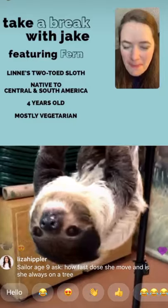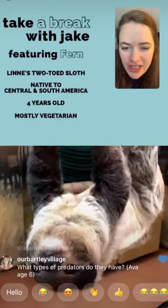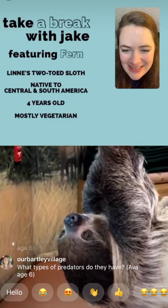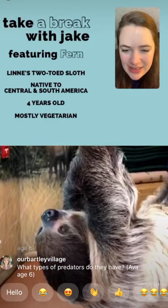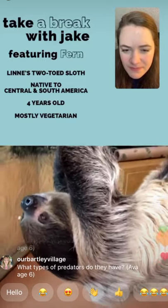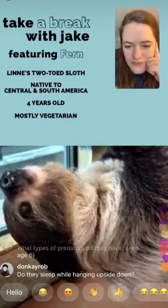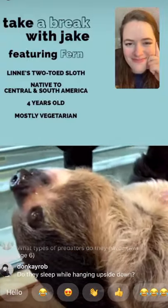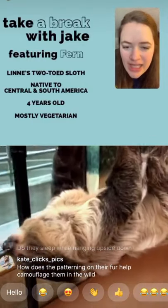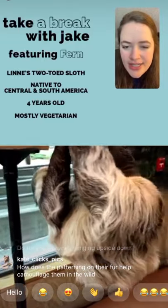Do we ever feed Fern hibiscus? Yes — we actually have a rose of sharon, a hibiscus cousin, near our building. In the summer I'll grab hibiscus flowers to feed her and she really loves those. We've found we can freeze them for use over winter, so she always has a steady supply. We do have to limit her intake because she gets stopped up if she eats too many.